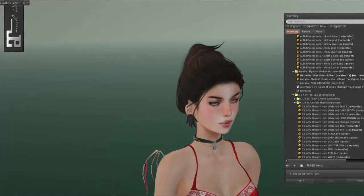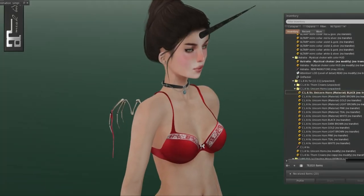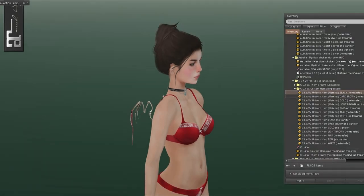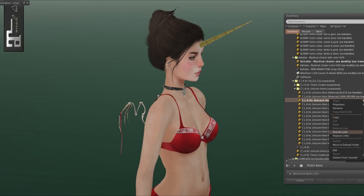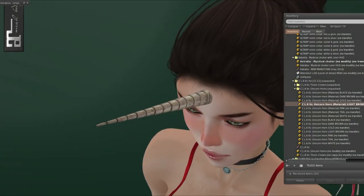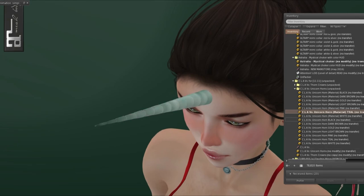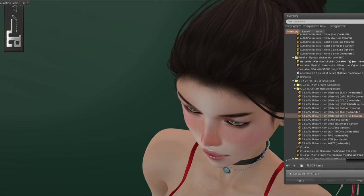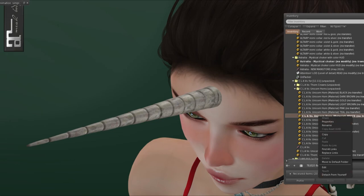Klaav also has Unicorn Horns. There's a materials version — this is it in dark brown, this is it in gold, and then we have light brown. I feel like a narwhal with the light brown one. There's also pink, teal, and white. The white one has little bits of rainbow in it — you can see little specks. I really like those little details.